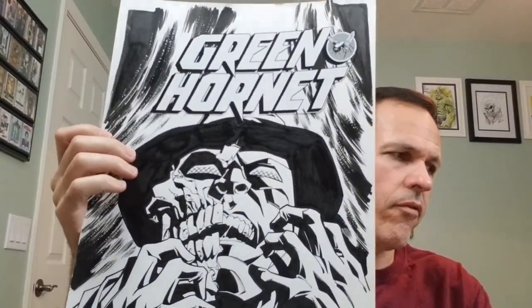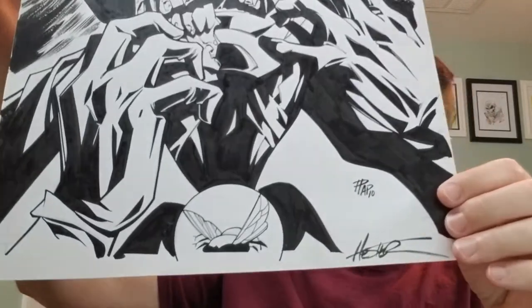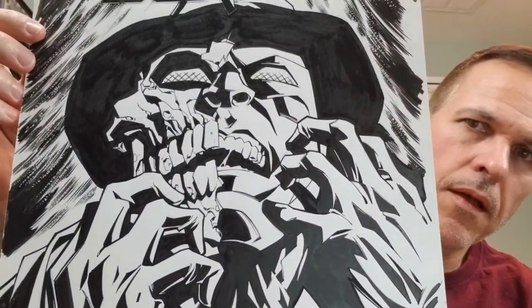He seemed like a really nice guy and very soft-spoken. I saw him several years in a row at Phoenix Comic Con. The first piece we have is the Green Hornet cover for number 14. This is the Dynamite series that started in 2010, and this would be from 2011, I believe.